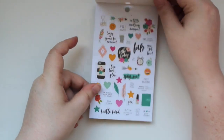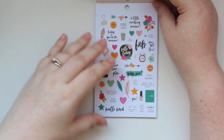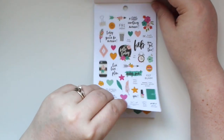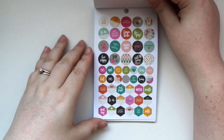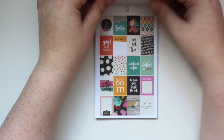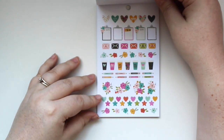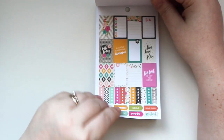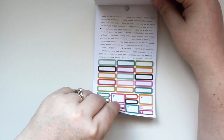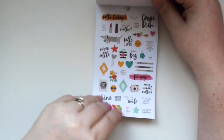The next mini sticker tablet is the 'Good Vibes' version. It's the same layout concept but with different colors and patterns. You get deco stickers, circles, geometric shapes, full boxes, and an adorable clipboard sheet — I think that's my favorite sheet. Then full boxes again.